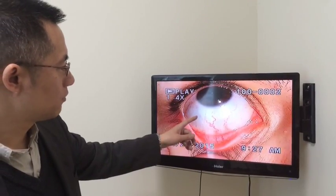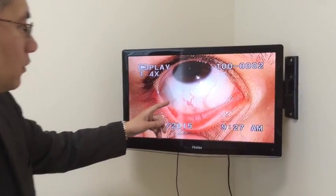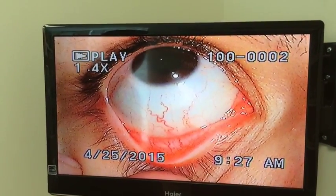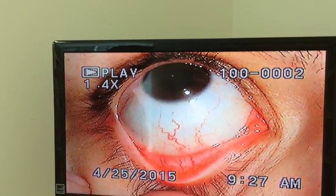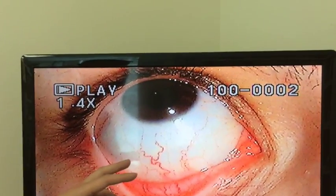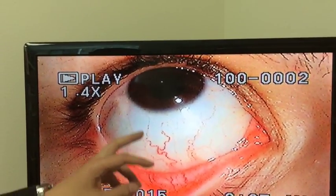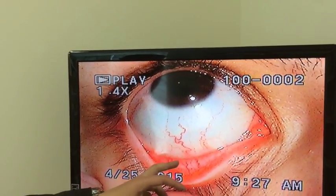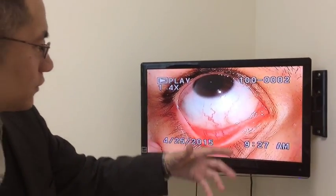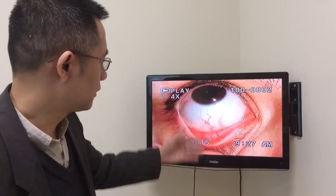This woman came in complaining of abdominal pain located in the upper right side of her abdomen. A regular doctor's exam finds a gallbladder stone, and from the eye exam we can also see this squiggly glowing vessel in the stomach area, which is consistent with the Western Medicine exam.